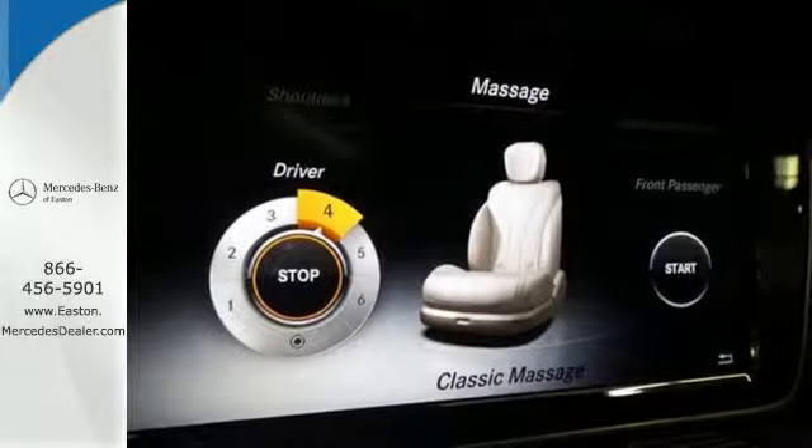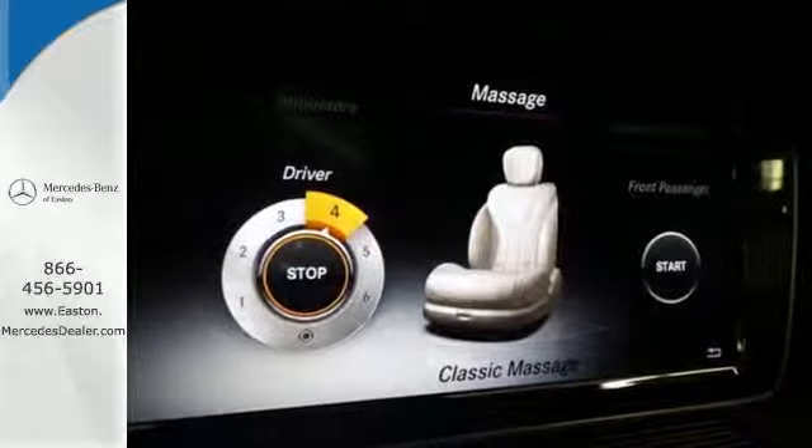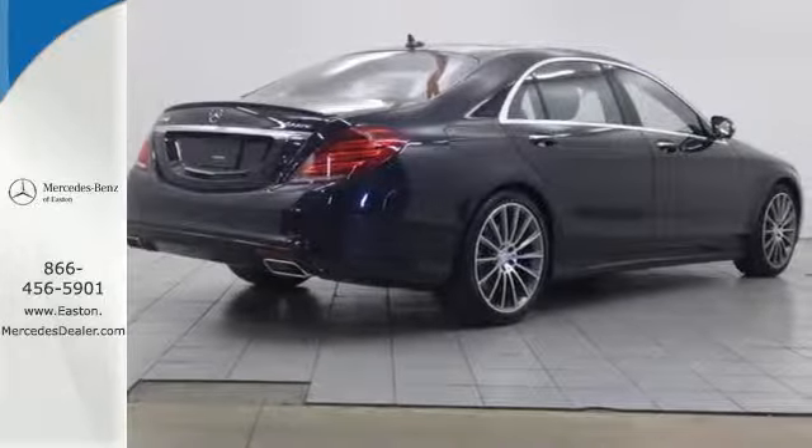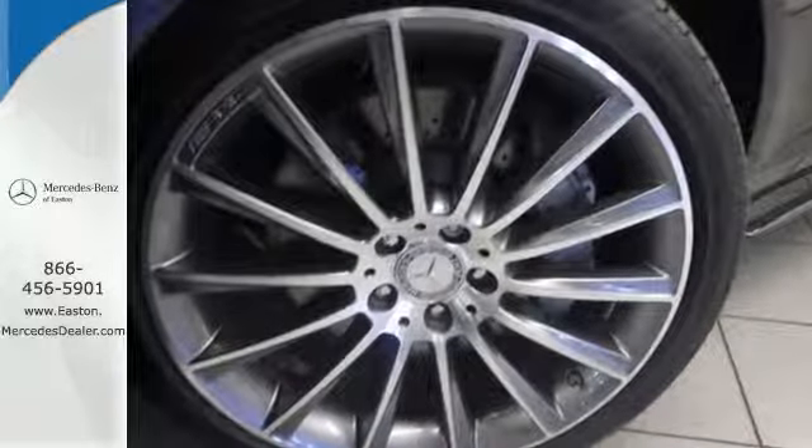The ride is always smooth with Airmatic suspension, adaptive damping system, and the reassurance of safety features including Pre-Safe, Collision Prevention Assist Plus, and Attention Assist.